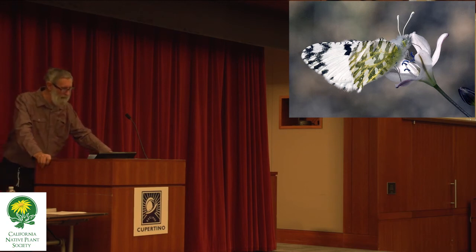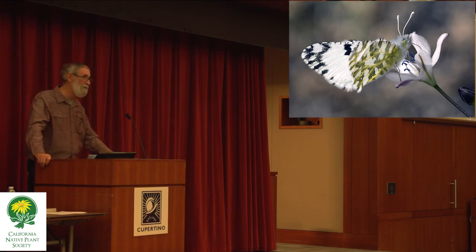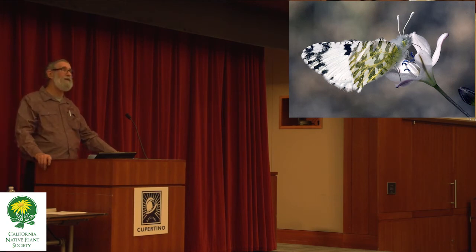One host of the Sara orangetip and the spring white is called lace pod — or fringe pod. It's a much smaller member of the mustard family, an annual about this tall. It has a modest novelty quality — when it goes into fruit, the fruits are very decorative. It's a nice little plant, and a small number of seeds are being offered by one seed house that I'm aware of.